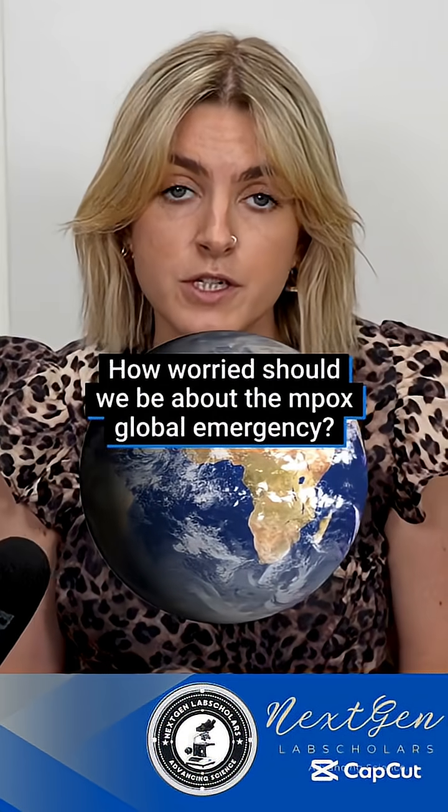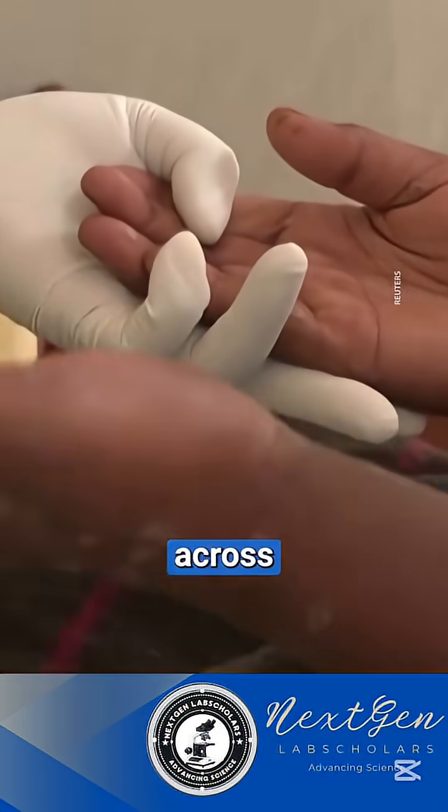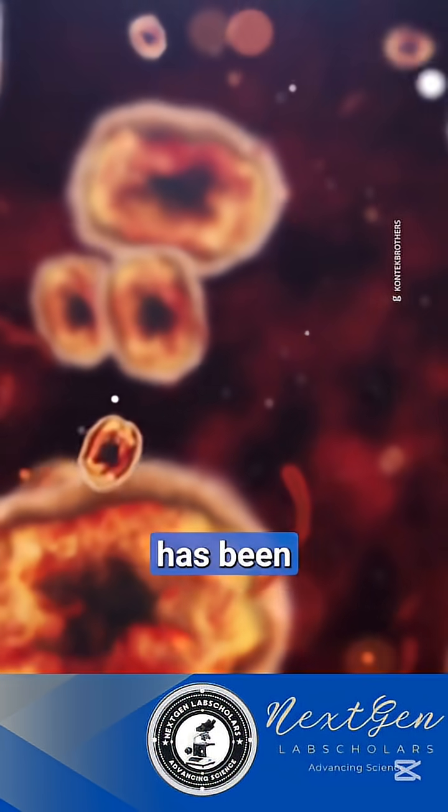Mpox has been declared a global emergency by the World Health Organization as a new strain is spreading across parts of Africa at a concerning rate. It's the second time the viral disease has triggered this in the last three years, but this variant has been labelled the most dangerous yet. So exactly how worried should we be?